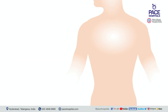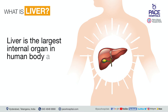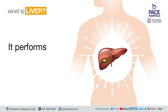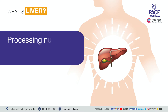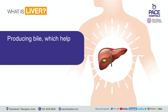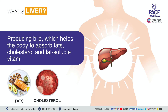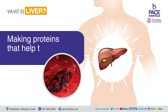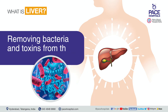The liver is the largest internal organ in the human body and the only organ that can regrow itself. It performs several critical functions including processing nutrients, medications and hormones, producing bile which helps the body absorb fats, cholesterol and fat-soluble vitamins, making proteins that help the blood clot, and removing bacteria and toxins from the blood.